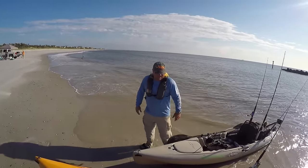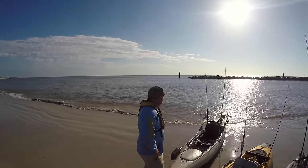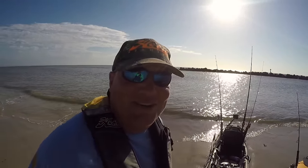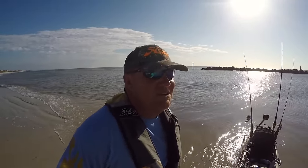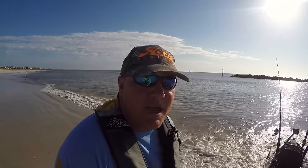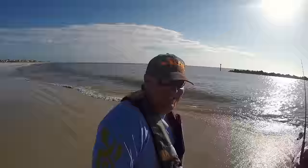Alright Chappy, tell everybody what we're doing. We're gonna go out here, get in these pogey pods — you can see those little splashes on top. We're gonna throw a quarter-ounce pyramid weight with two treble hooks and snag a pogey about six to ten inches long. We'll watch for tarpon jumping up and drop the bait behind them. If we don't see any tarpon jumping, we'll just feed the pogey back into the pod and grab a shark or two. Makes for some good rod-bending action.